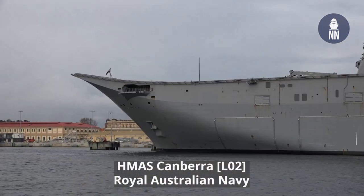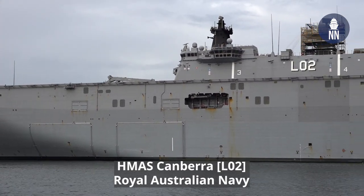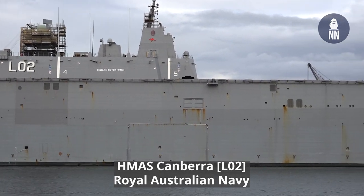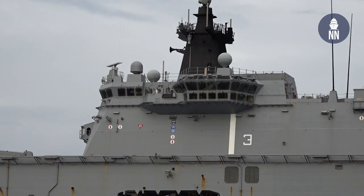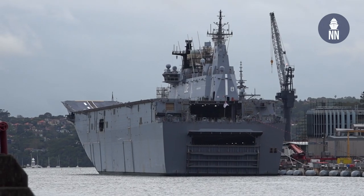Next to me is the flagship of the Royal Australian Navy. It's the LHD HMAS Canberra. It's a Navantia design of Spain, designed to command a fleet, a task force, or also conduct amphibious operations.